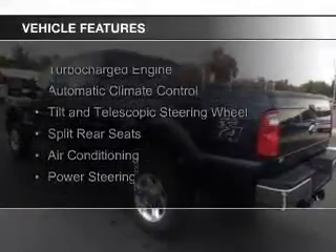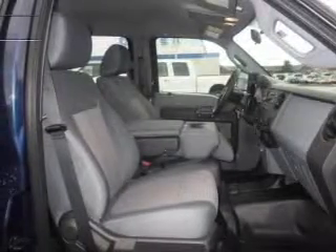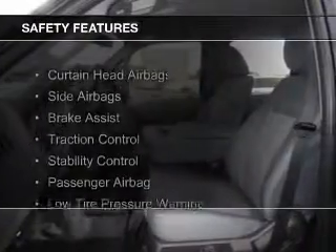The features include a turbocharger, automatic climate control, a tilt and telescopic steering wheel, split rear seats, air conditioning, and power steering.